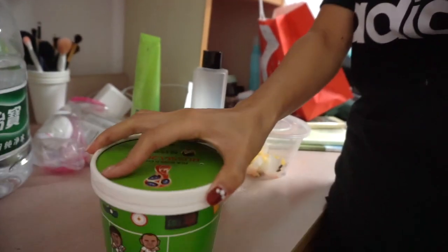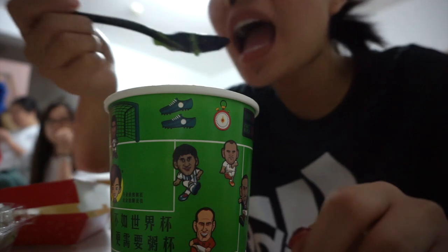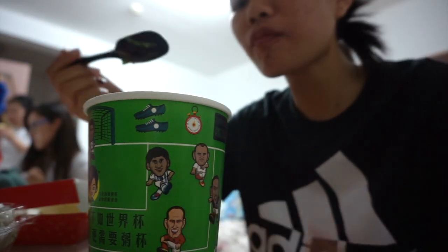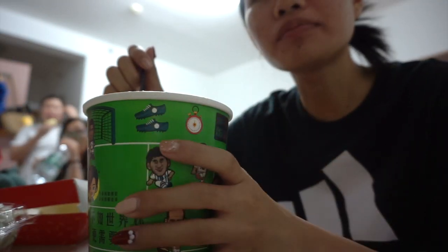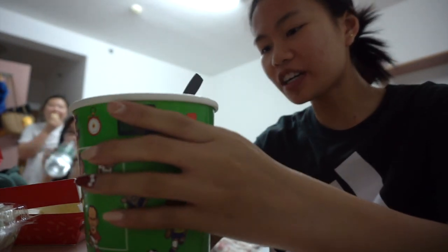It's dinner time and I just went down and got some Waimai. Waimai is takeout — I got some bread and some congee, which is like rice porridge. This was only 13 RMB — these two things right here are only 13 RMB, which is like 2 USD. Dinner for two dollars — I'm all for it. Look how big this thing is. They changed it for the World Cup — it's cute.